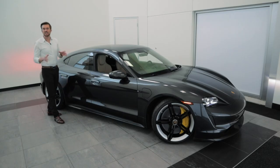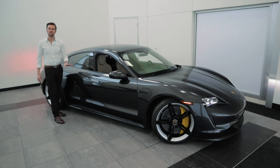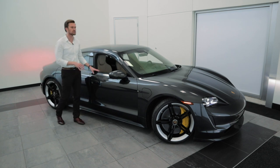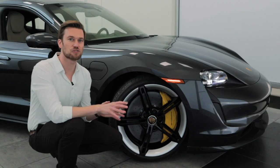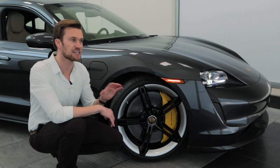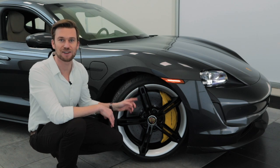The Taycan battery is designed for performance. This battery is built on an 800-volt platform, where most batteries in electric vehicles are built on a 400-volt platform. What this means is that the Taycan is able to charge more efficiently and have better driving performance. Braking is going to be extremely important in any sports car, and that is why the Taycan Turbo S comes standard with Porsche's ceramic composite brakes.